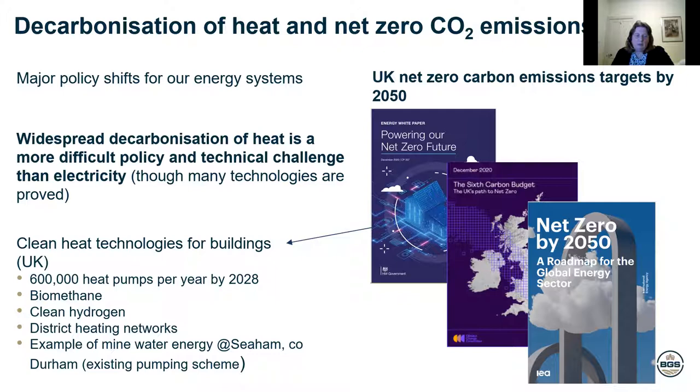One of the reports on this slide is the UK government energy white paper, which came out in December 2020. Some of the things in that report about heating buildings are installing 600,000 heat pumps a year by 2028 — both air source heat pumps and ground source heat pumps. There's other technologies in there: biomethane, clean hydrogen, very much the use of district heating networks — supplying heat in a different way to people. And there is an example in there of using heat from mine water energy at Seaham in County Durham. The governments across the UK are all looking at ways where our energy systems can be changed to take us away from using fossil fuels.